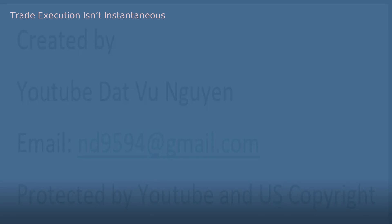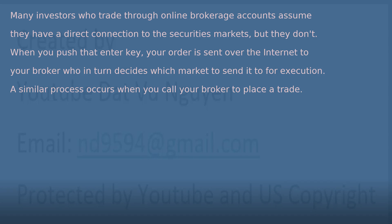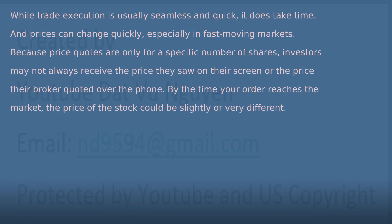Trade execution isn't instantaneous. Many investors who trade through online brokerage accounts assume they have a direct connection to the securities markets, but they don't. When you push that enter key, your order is sent over the internet to your broker, who in turn decides which market to send it to for execution. A similar process occurs when you call your broker to place a trade. While trade execution is usually seamless and quick, it does take time. And prices can change quickly, especially in fast-moving markets.